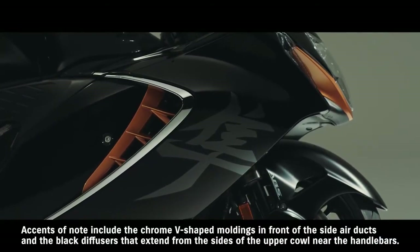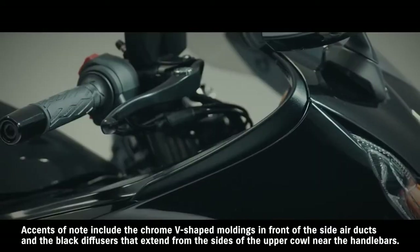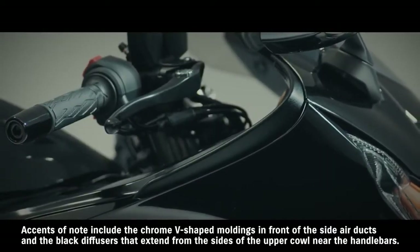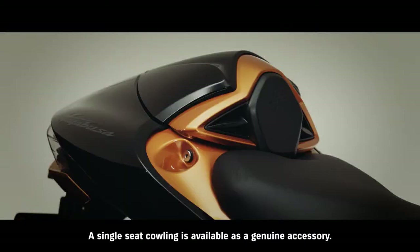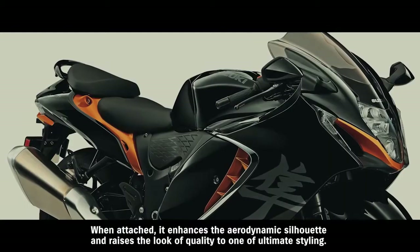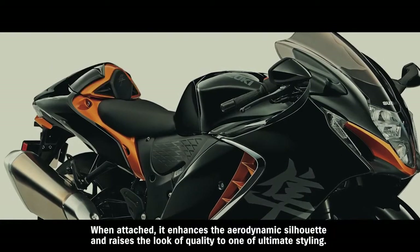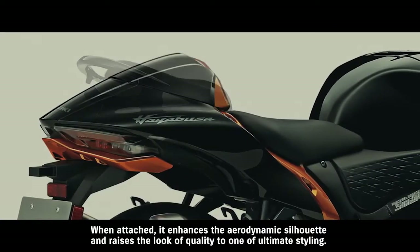Bright metallic accents flow from the sides of the body to the upswept mufflers, expressing strength and refined quality. Accents of note include the chrome V-shaped moldings in front of the side air ducts and the black diffusers that extend from the sides of the upper cowl near the handlebars. A single-seat cowling is available as a genuine accessory. When attached, it enhances the aerodynamic silhouette and raises the look of quality to one of ultimate styling.